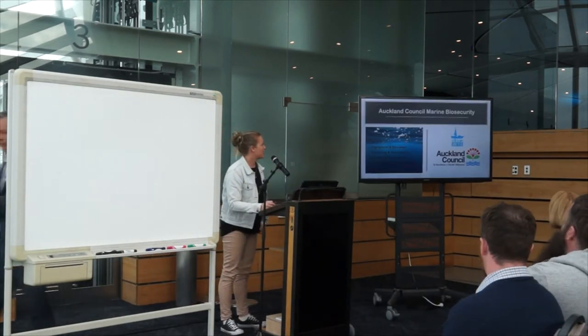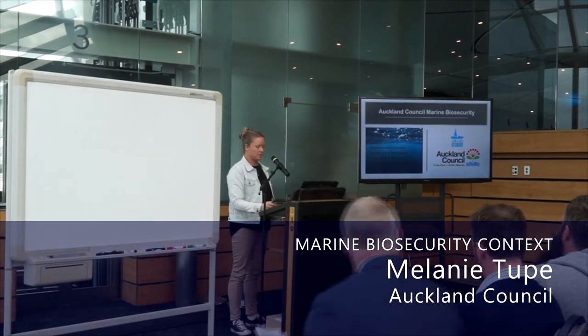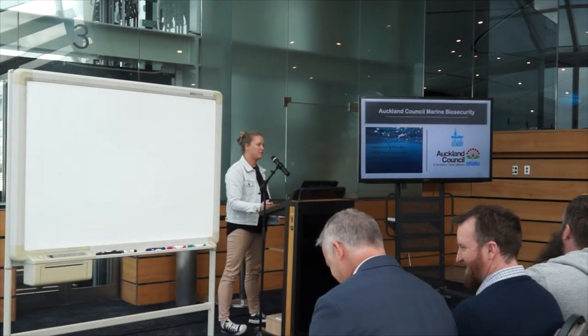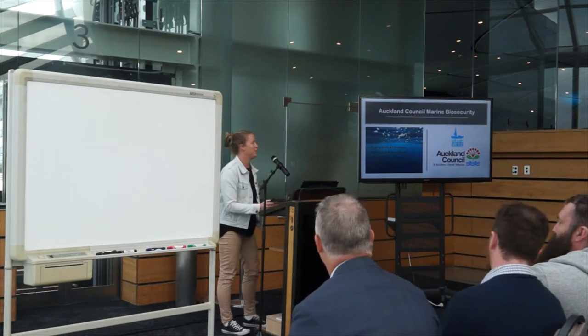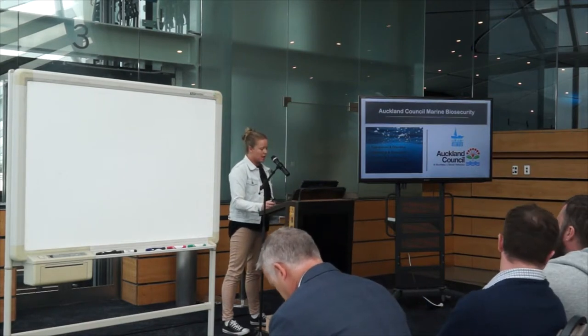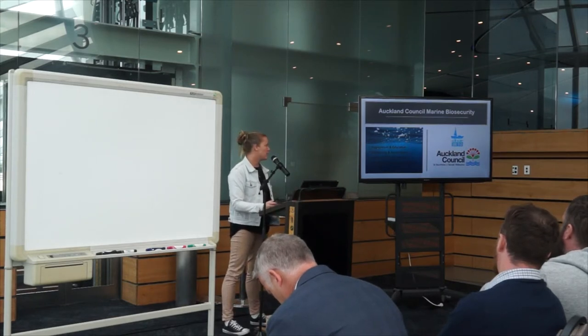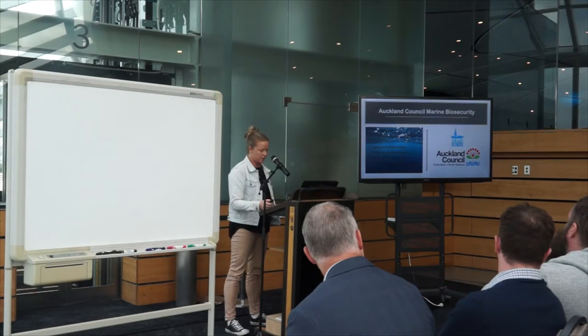Kia ora koutou. The Marine Biosecurity Programme for Auckland Council was established in 2016, and thanks to the Natural Environment Targeted Rate funding in 2019, we were able to expand that and take myself on board as well. We are working closely on programmes that include education and engagement, monitoring and surveillance, research and development, and also looking at policy development and regulation.